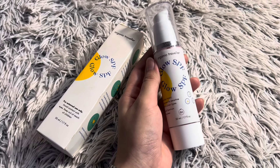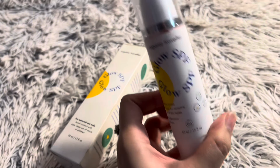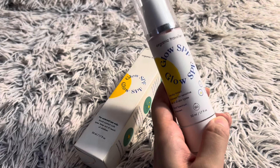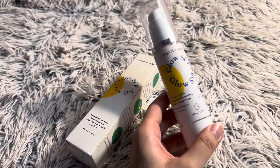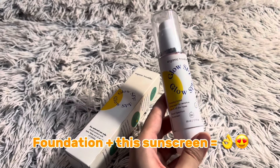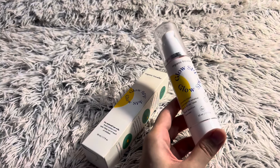Now let's talk about the Glow SPF from Organic Travelers. This is one of the most popular products in the market. It is a mineral sunscreen containing zinc oxide and titanium oxide. I have been using this sunscreen for about a year — it gets a lot of use. If you are going to college or university, you can blend it into your foundation and apply it together — it is a great combo.